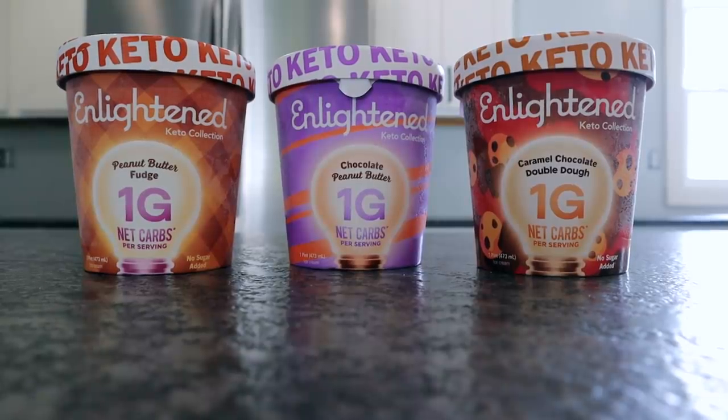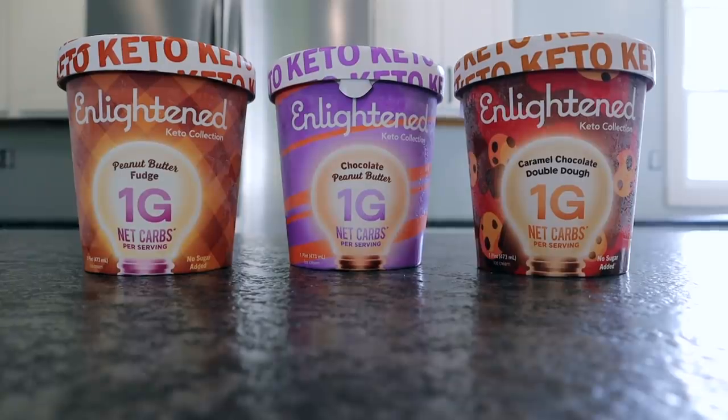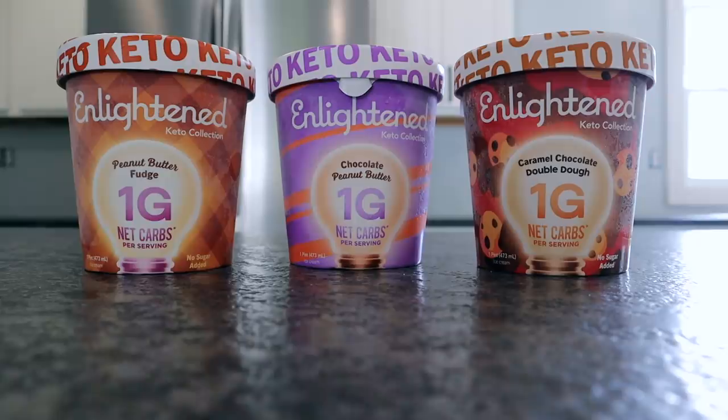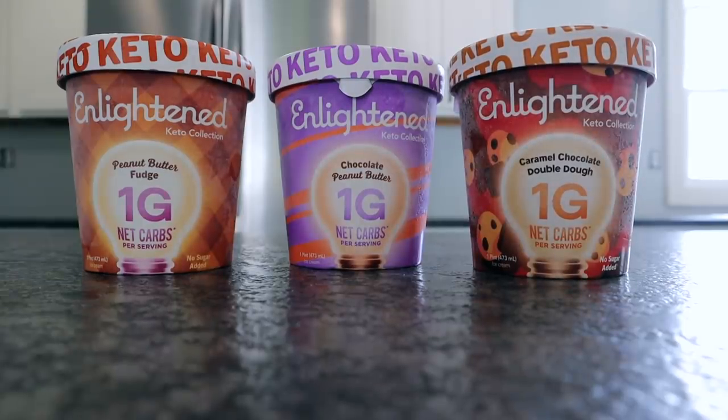What you're looking at right here is $18.51 of Chris's Keto Obsession. He could eat ice cream every single day. I'm going to go ahead and have to just order a big case of it. Enlightened has given me a discount code — I'll put it below. I'm not an affiliate with them so I make no profit. But recently we've been able to find these three flavors locally. He picked up the Keto Series Peanut Butter Fudge — one net carb per serving, four net carbs for the entire pint. The other one is the Chocolate Peanut Butter — chocolate ice cream with a peanut butter ripple that goes all the way through it. And then our store finally got in the Caramel Chocolate Double Dough, which is Preston my 24-year-old's favorite.